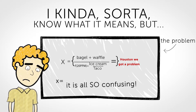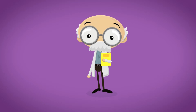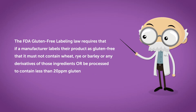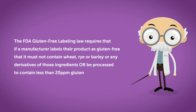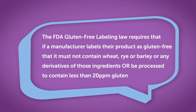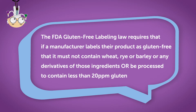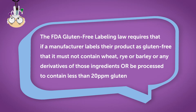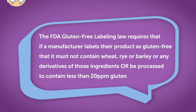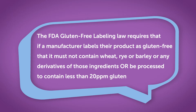It's so confusing. Never fear, the gluten-free professor is here to help you understand. The FDA Gluten-Free Labeling Law requires that if a manufacturer labels their product as gluten-free, it must not contain wheat, rye, or barley, or any derivatives of those ingredients, or be processed to contain less than 20 parts per million gluten.